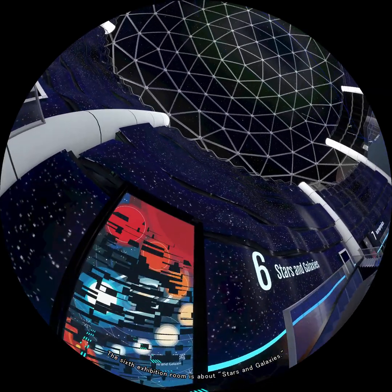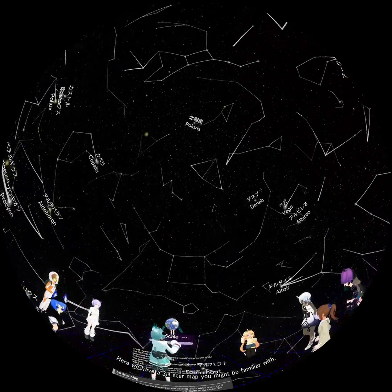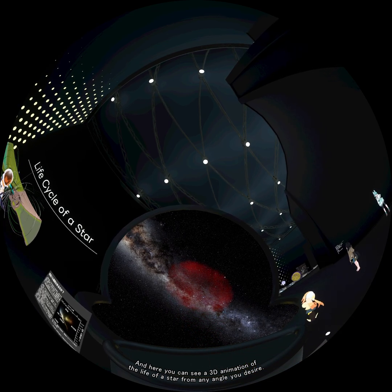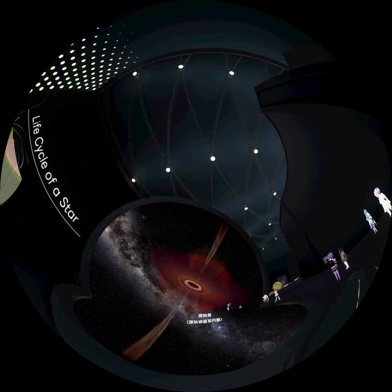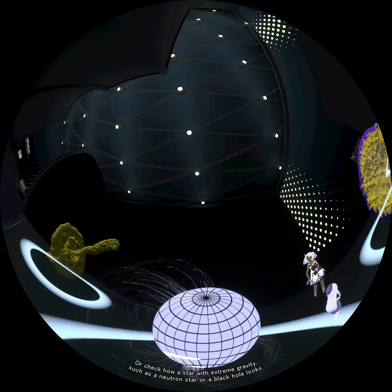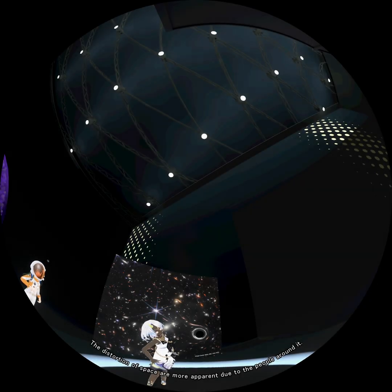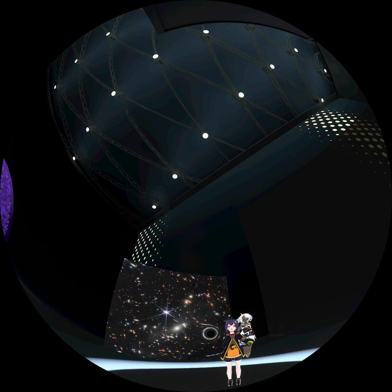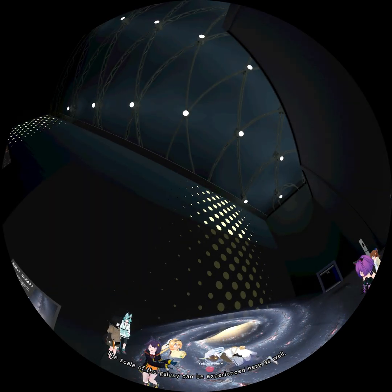The sixth exhibition room is about stars and galaxies. Here we have a 3D star map you might be familiar with, and you can see a 3D animation of the life of a star from any angle you desire. You can also check how a star with extreme gravity, such as a neutron star or black hole, looks. The distortions of space are more apparent due to the people around it. The scale of the galaxy can be experienced here as well.